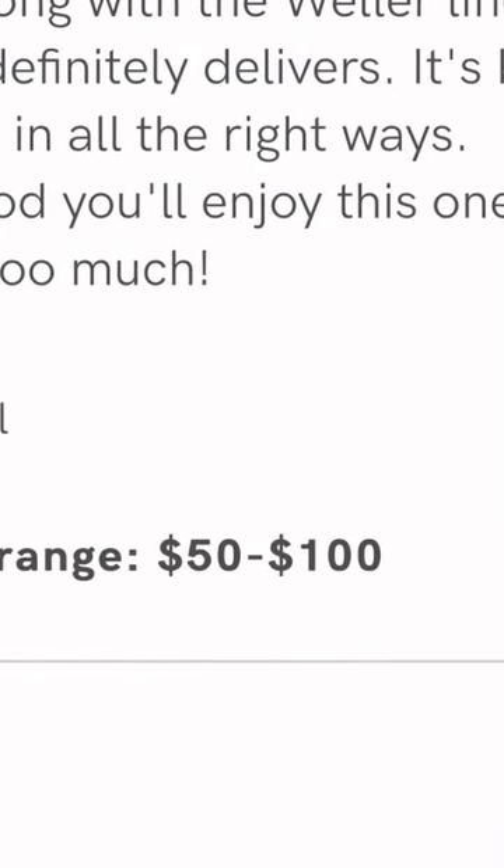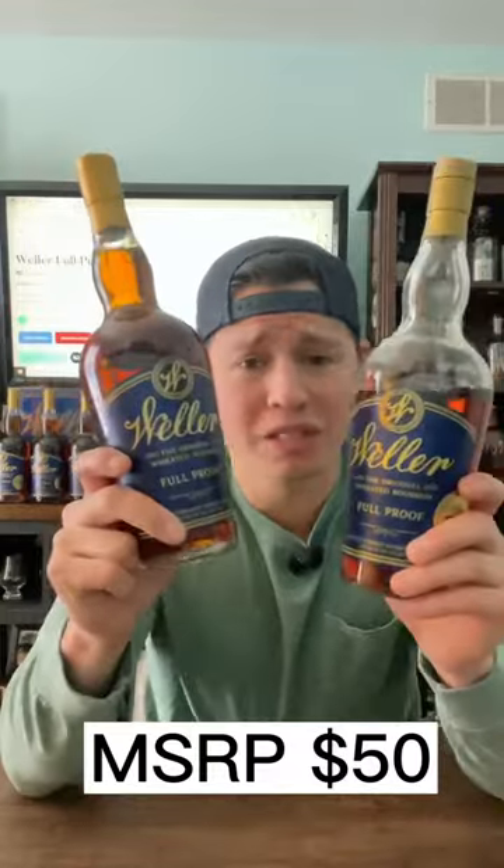Now obviously the value is our own opinion, so what should you expect to pay if you see this out on the shelf? MSRP on this bottle is about $50, but the prices we're seeing for these on average is anywhere from $150 to $200.